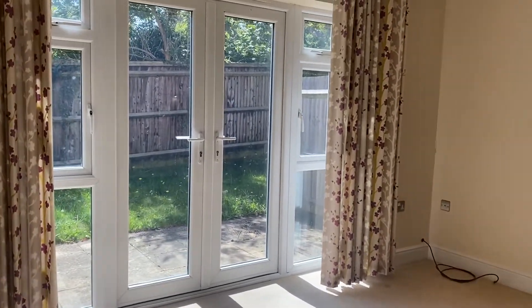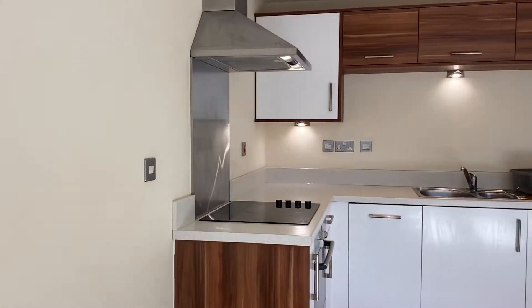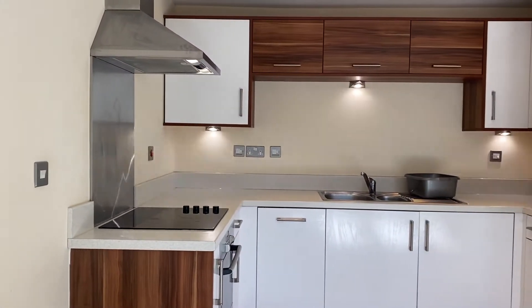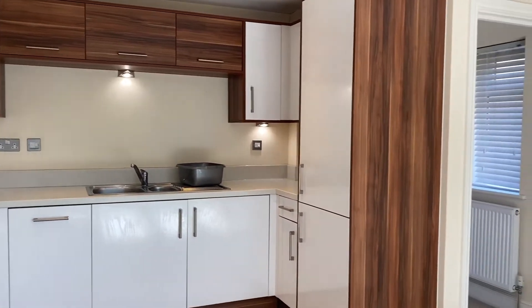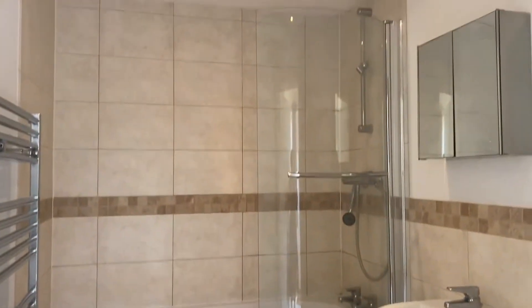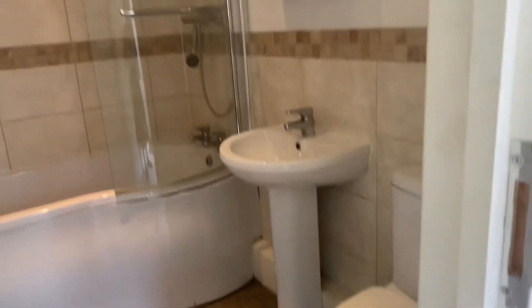As we come into the property on our left-hand side, we come into this lovely and spacious open-plan kitchen dining space. It has a lovely modern kitchen fitted with white goods, and it benefits from doors that open out onto the garden.